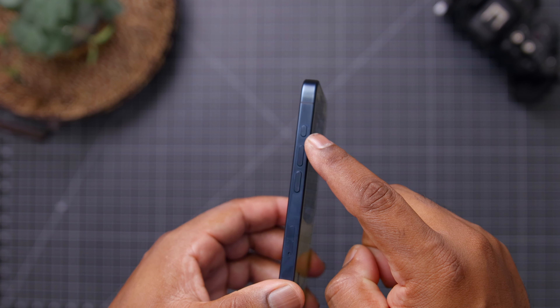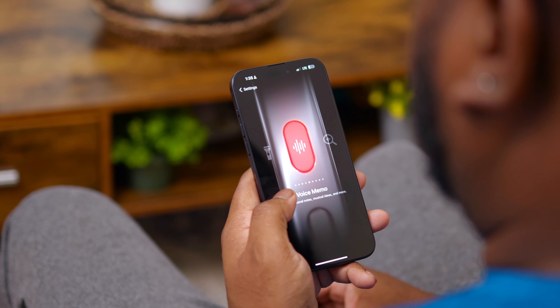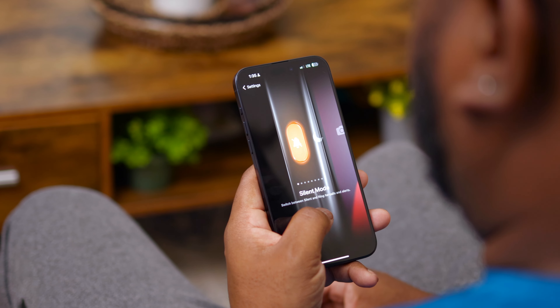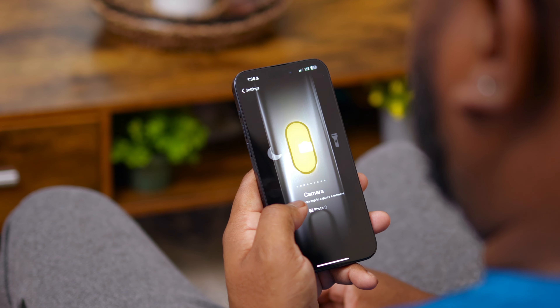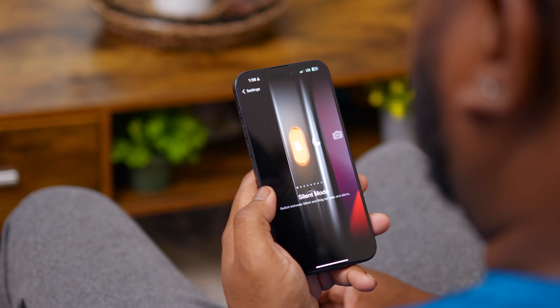The other big design upgrade is the new action button, which replaces the mute switch that's been a long-standing feature on all previous iPhones. By default it still functions as a mute switch, but you can customize it to launch the camera app, turn on the flashlight, set a focus mode, or enable custom shortcuts. Unfortunately the action button can only do one thing — I was really hoping for a double or triple press option — but I've seen people use it in some pretty cool and creative ways, so it's not a total loss.